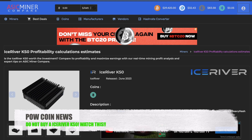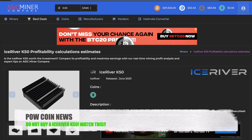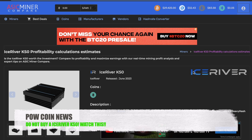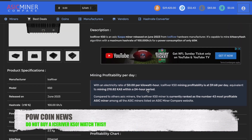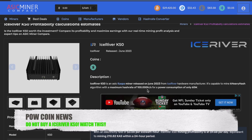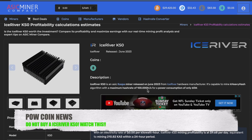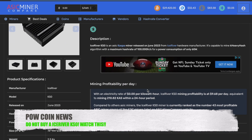Today I wanted to talk about the Ice River KS0 and how they are finally dying, or just about dead. So if you are planning on purchasing this machine, you may want to take heed to this warning. This is not financial advice. But as of right now, the Ice River KS0 — some of them are still shipping out and people are still considering purchasing these miners.